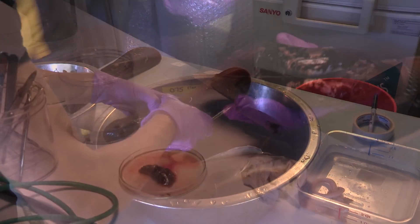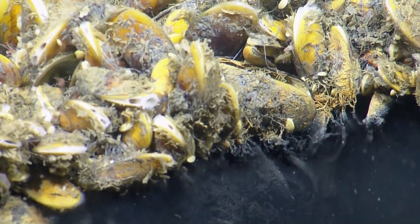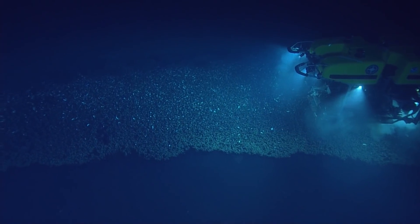Some of the bacteria live off the methane that's coming out of the brine seeps, and some are making a living off of hydrogen sulfide and carbon dioxide. They sometimes also host tube worm communities and outcrops of methane hydrate deposits, so they can be very visually stunning to look at.